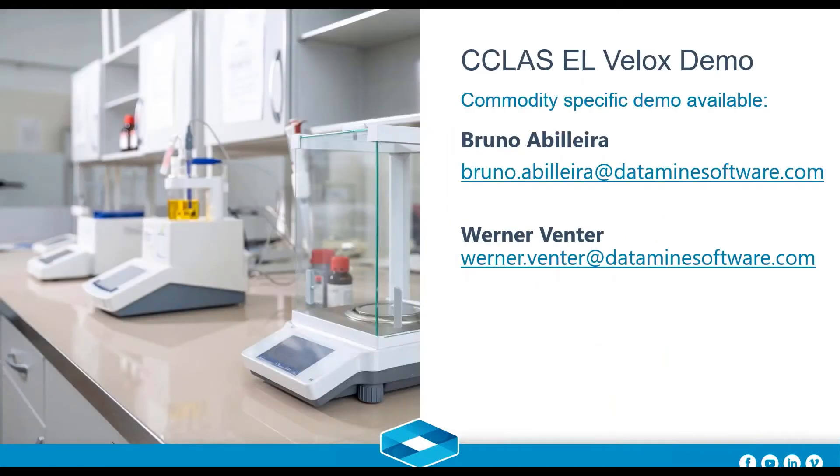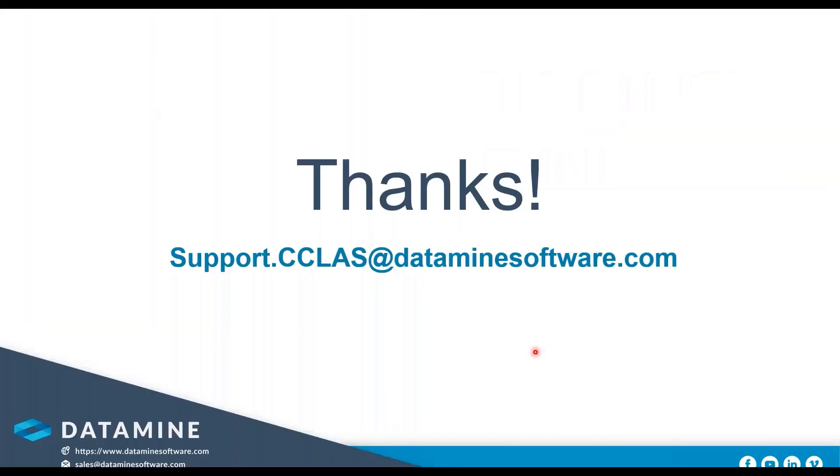That takes us to the end of today's story. If you're interested in a more specific demonstration for your needs or commodity, don't hesitate to contact myself or Werner — our email addresses are on the screen. Drop us a line and give us a little detail about the problem you're trying to solve, and we'd be happy to join you on a call and do a full demonstration of the product. Thank you very much, keep safe out there, and hopefully we can do something together very soon.